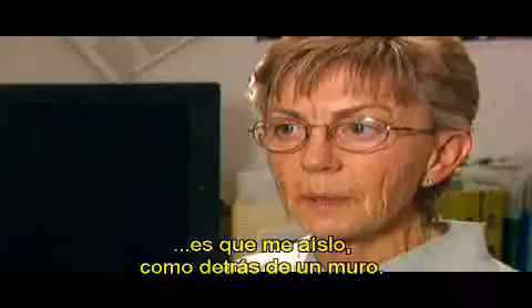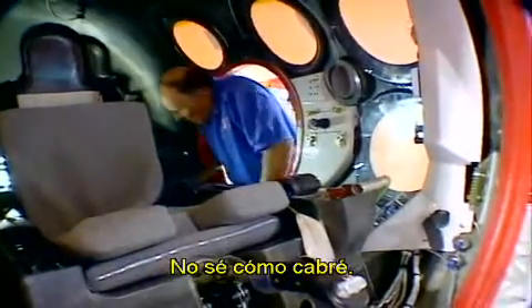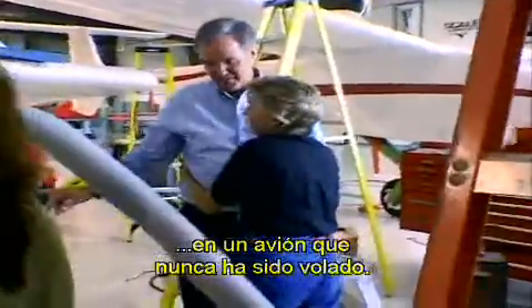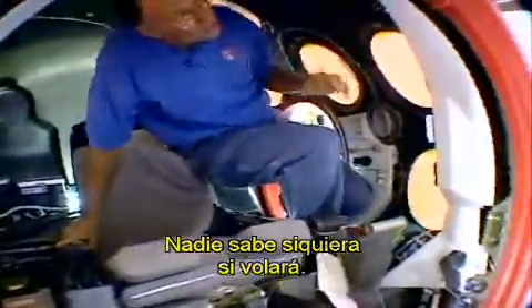What I personally do, the way I cope with it, is I have to build up a wall. Tomorrow, Mike will drop from 47,000 feet in a plane that has never been flown. No one knows for sure if it will even fly.